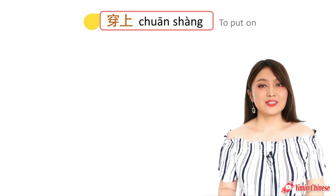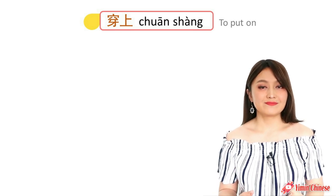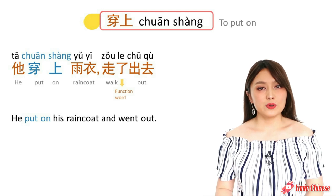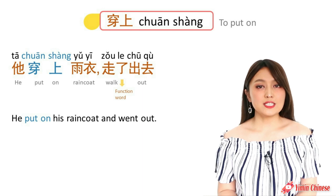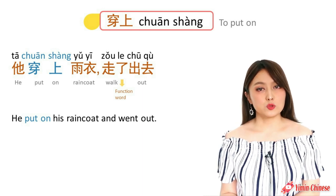And the action to put on clothes, we need to say 穿上. For example: He put on his raincoat and went out. 她穿上雨衣,走了出去.